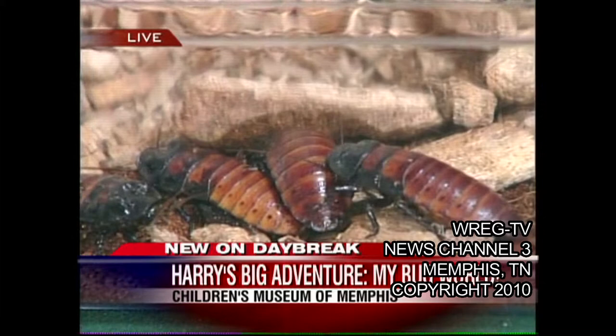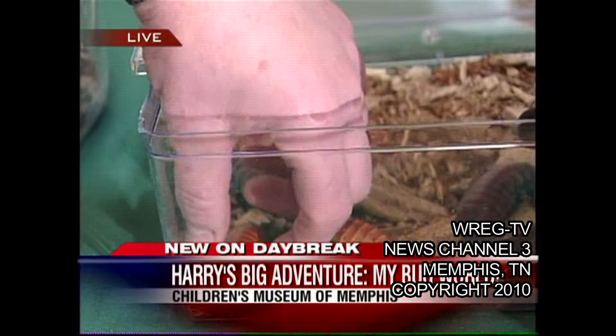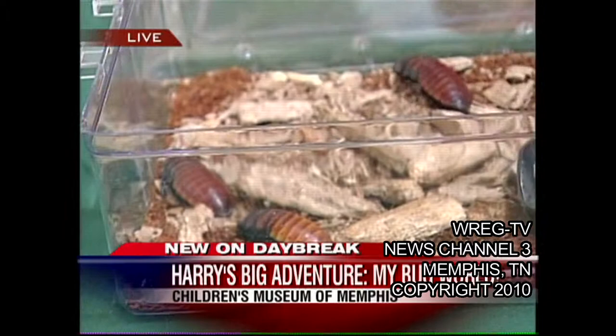Can we make a hiss? Maybe see if we can hear on my microphone. Oh, there you go. So that's a defense mechanism — when it makes that hissing sound, it startles the predator and gives the cockroach time to get away.